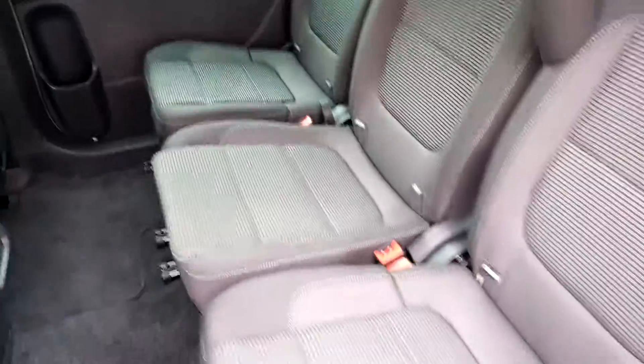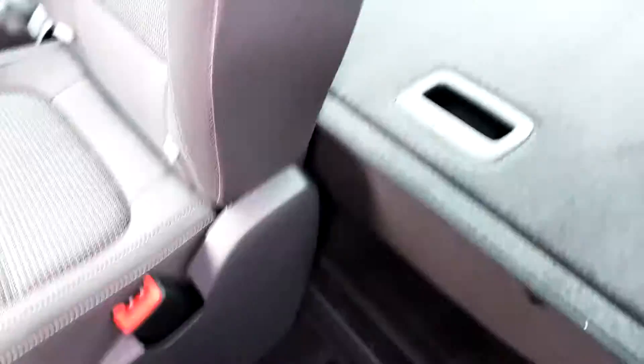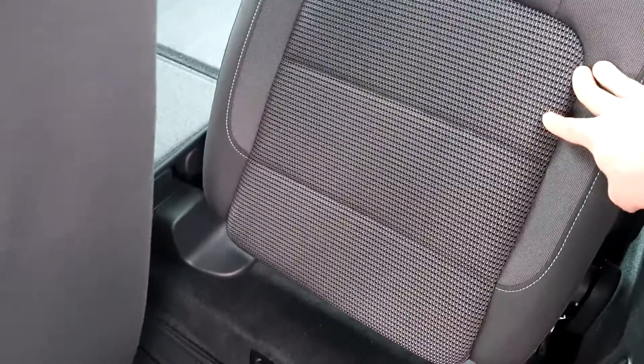Inside you have three rear seats, and there are also holsters for car seats as well. The seats can go up and are fully adjustable at the back.